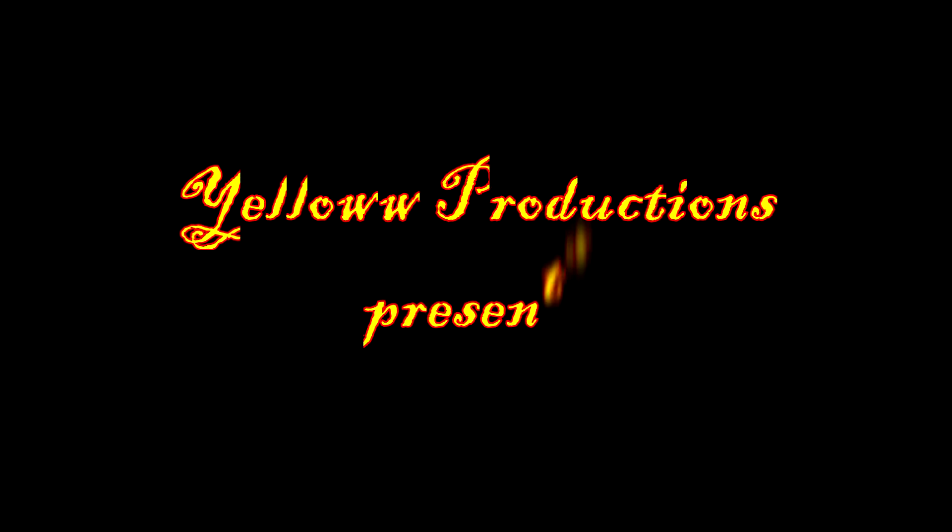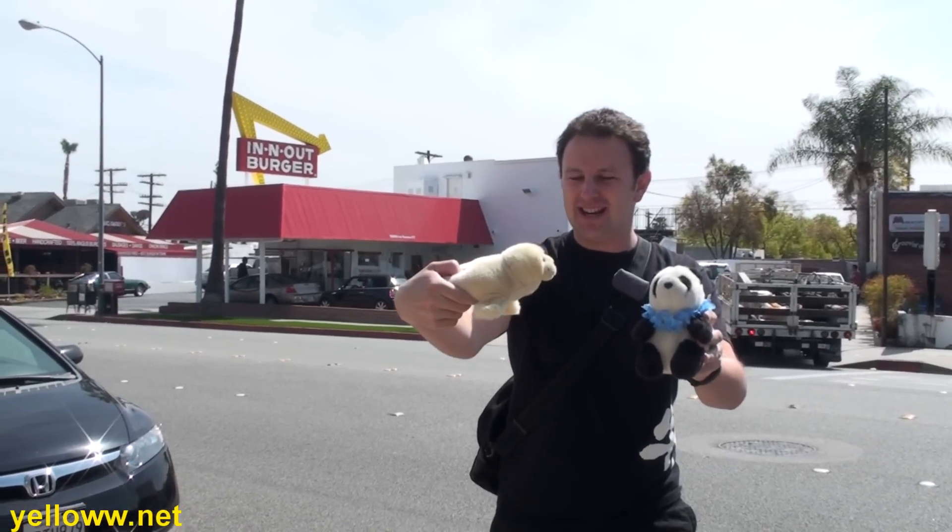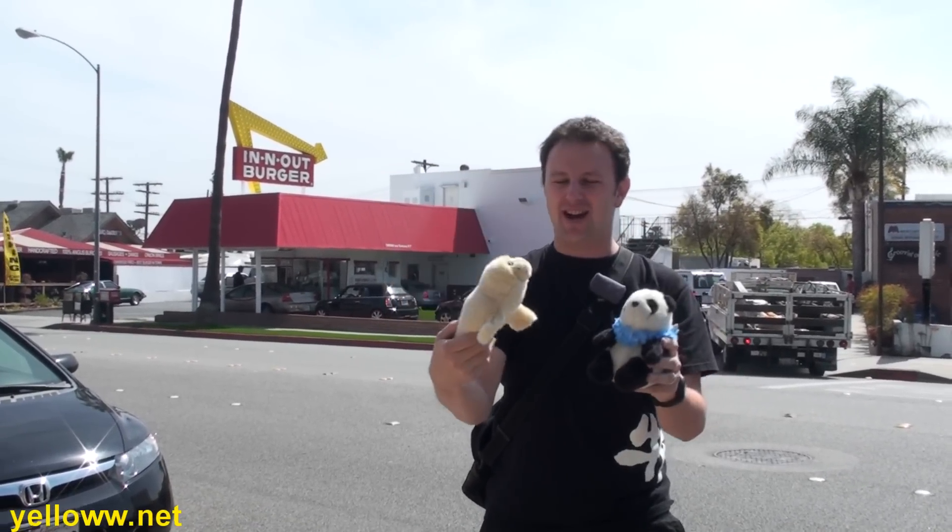Yellow Productions presents the oldest standing In-N-Out Burger. I'm your host Chris, joined by my friends. Did you say sushi? We're not here to talk about sushi — we're here to talk about hamburgers today.